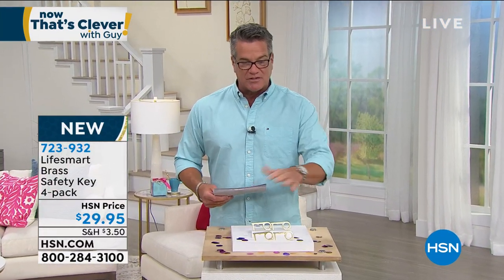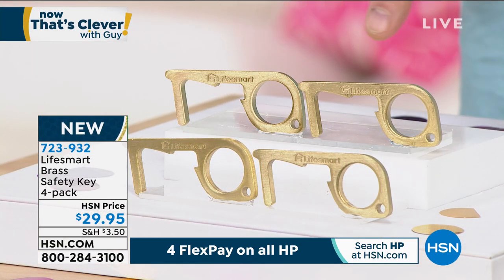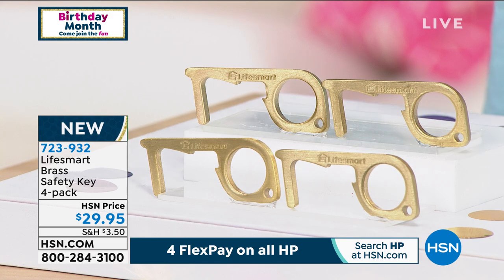We decided to put them in a four-pack so everybody in the family gets one — one for you and your partner, one for your kids. They are solid brass so they're made to last, and they hook right onto your keychain. You can keep them in the car or in the glove box — ideal for door handles, gas stations, ATMs, elevators, keypads. It even opens bottles, and it's just an extra measure of precaution when you're out there. We all know how quickly things can spread. Grab these — 723-932.